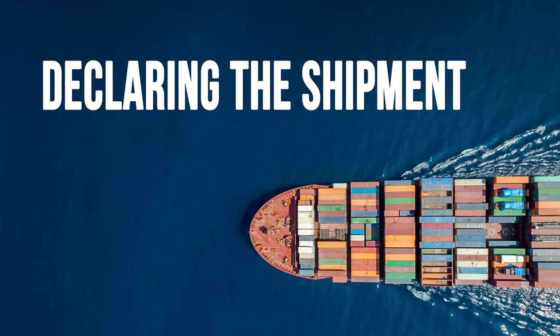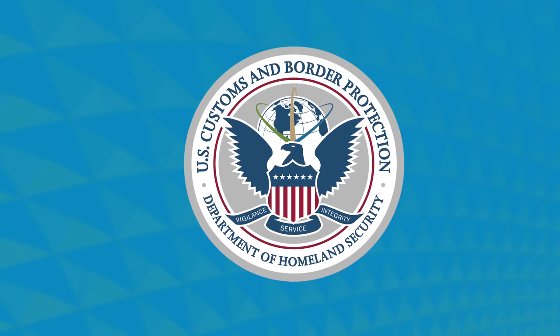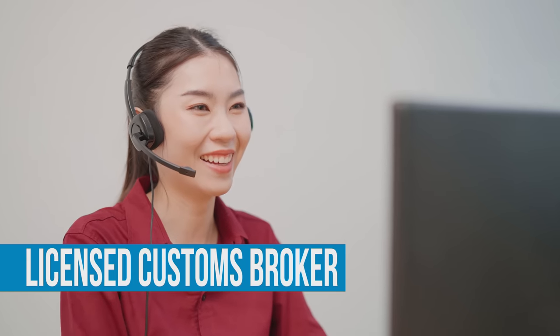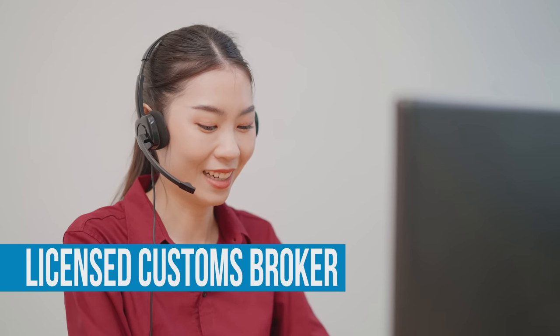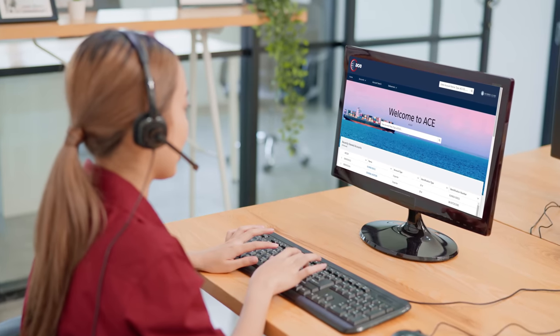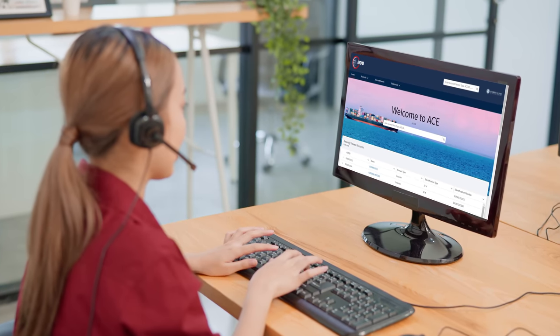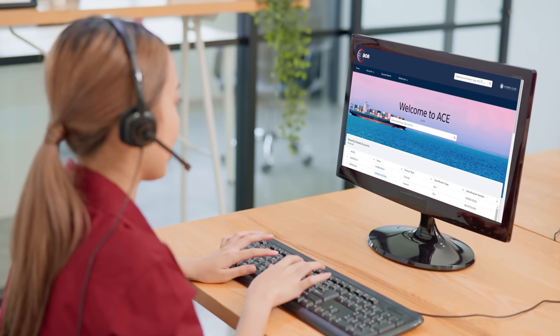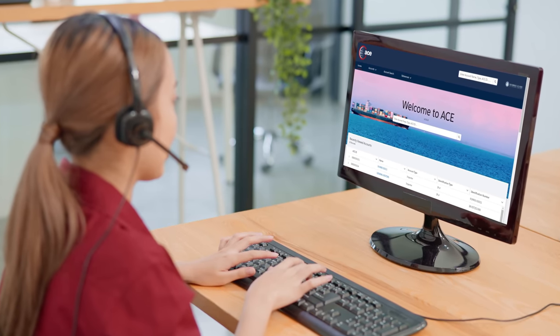Once Sarah is ready to import her products, she will need to declare them to U.S. Customs and Border Protection, known simply as Customs, or CBP. She can use a licensed customs broker to act on her behalf and help navigate this process. The broker can electronically transmit her shipment data in the Automated Commercial Environment, or ACE, which allows for real-time communication with Customs and other agencies like the FDA.